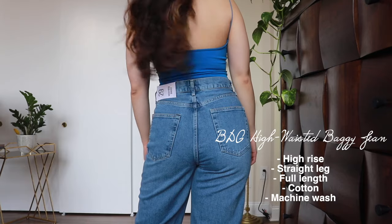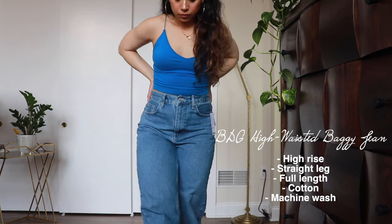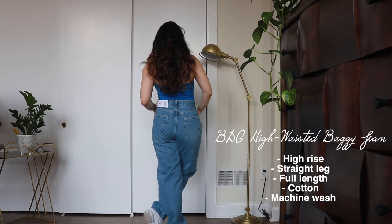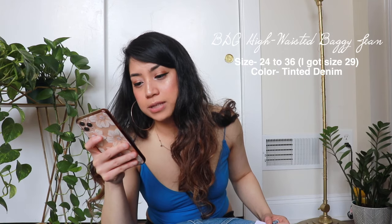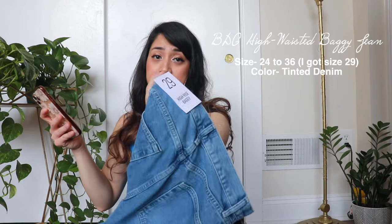Let's get started. This first one is high rise baggy jeans from BDG. I've been wanting to try this style forever. According to the website, it's a throwback style high rise jean from Urban Outfitters' original staple label BDG, built from a rigid denim with a slouchy relaxed fit through the straight leg that puddles at the ankle. The only color available in this style is tinted denim, with sizes from 24 through 36. I ended up getting this in size 29.